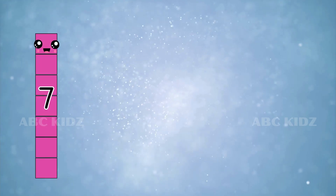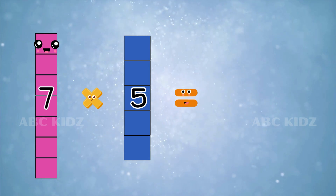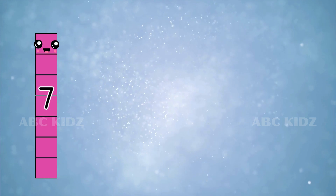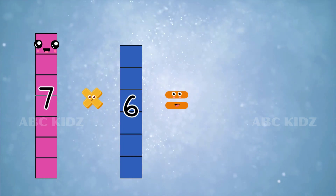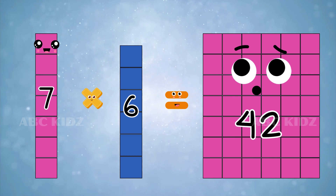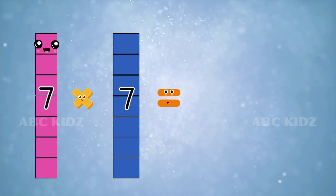Seven fives are thirty-five. Seven sixes are forty-two. Seven sevens are forty-nine.